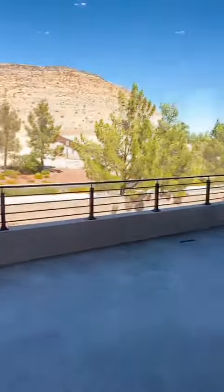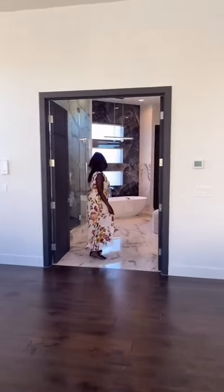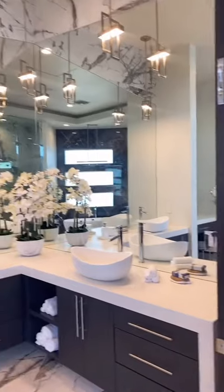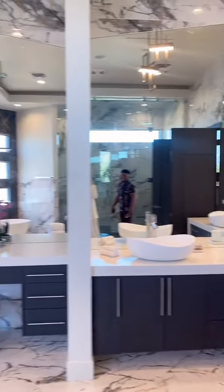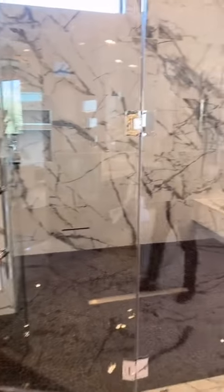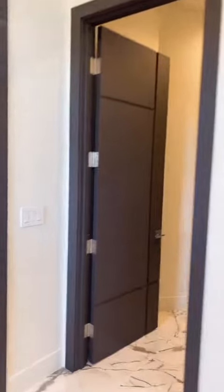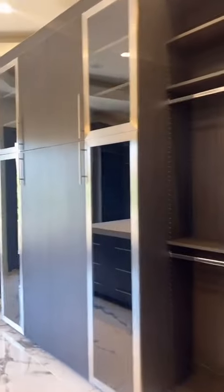Oh my god, look at the bathroom! Holy, the shower is just — the shower is lit. Look at the tub, two bathrooms, and then look at this closet. I would call that side, you'd get that side. This closet is dream goals, Marco.